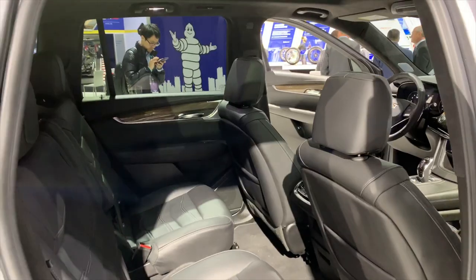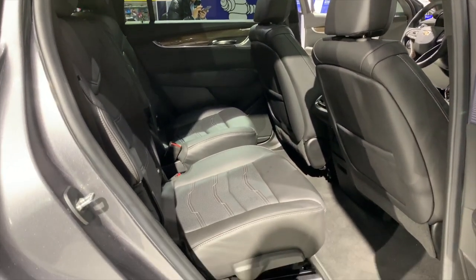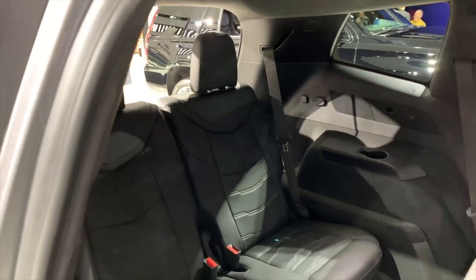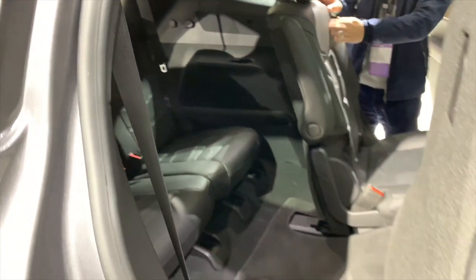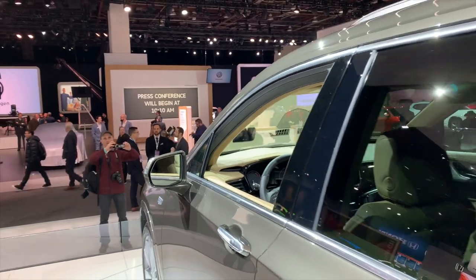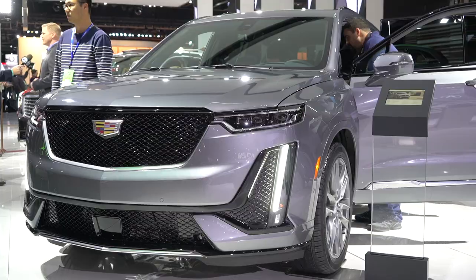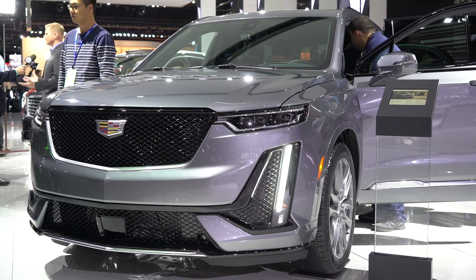What the XT6 does have is a smart enough suite of active safety gear, including automatic emergency braking and lane departure warning with lane-keeping assist. Still, in a world where Acura is including its entire suite of active safety gear across all versions of the MDX, it feels decidedly disappointing that Cadillac forces owners to pay extra for tech like adaptive cruise control.